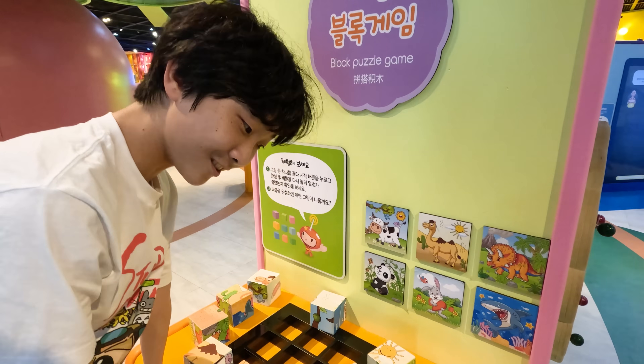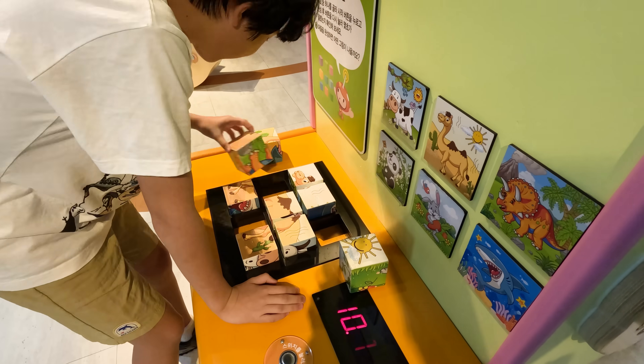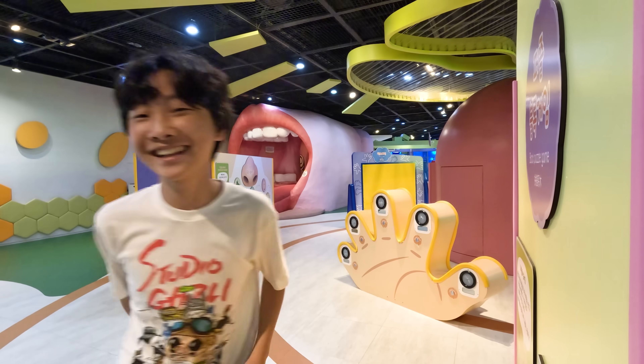Have you realized that some healthy foods can help us activate our brain really quickly? Like this puzzle — if I eat a lot of healthy food, I can solve this puzzle in a quick second.